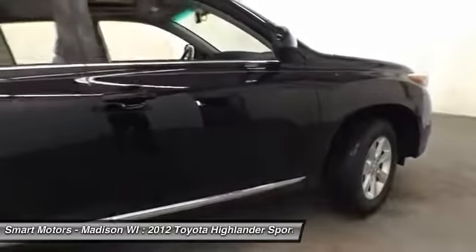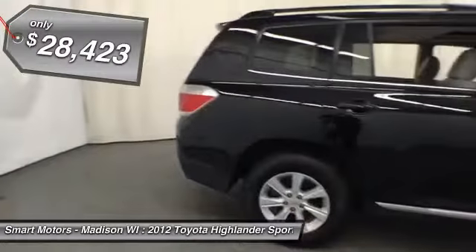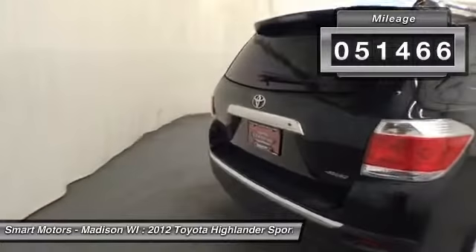A one-owner, Toyota certified SUV at Smart Motors. Leather seating is abound in this three-row SUV, and front occupants will benefit from heated seats.